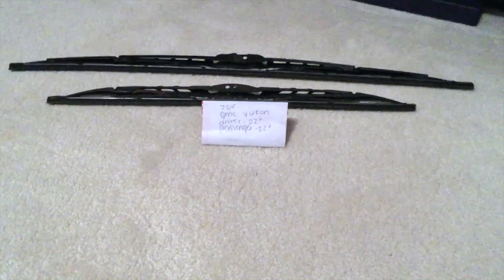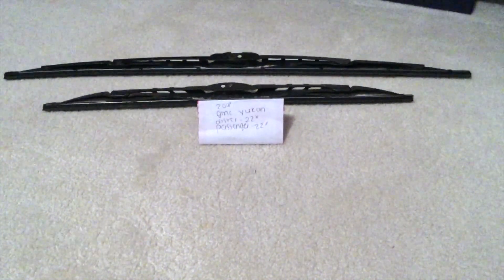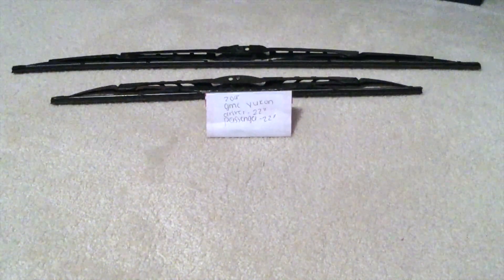Hi guys, welcome back. Today we're going to be talking about changing the wiper blades for the 2018 GMC Yukon. If you're looking for the wiper blade replacement size for your 2018 GMC Yukon, I've already looked it up. Be sure to check the video description and I will try to leave the info there as well. The wiper blade replacement size for the 2018 GMC Yukon is the size listed here.